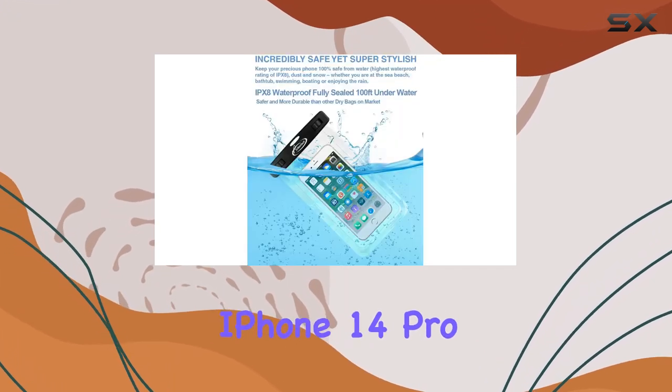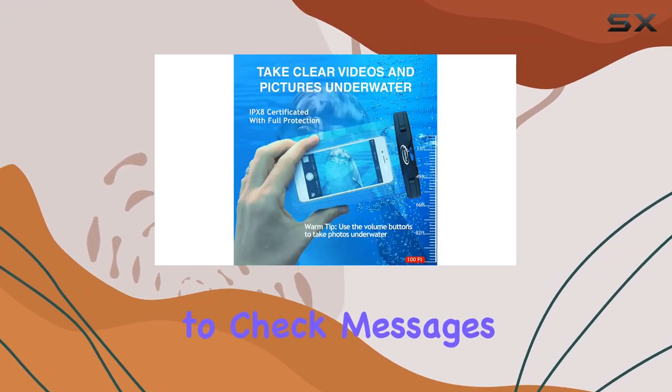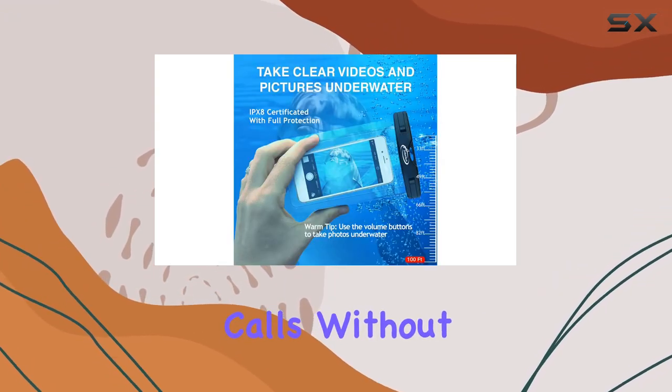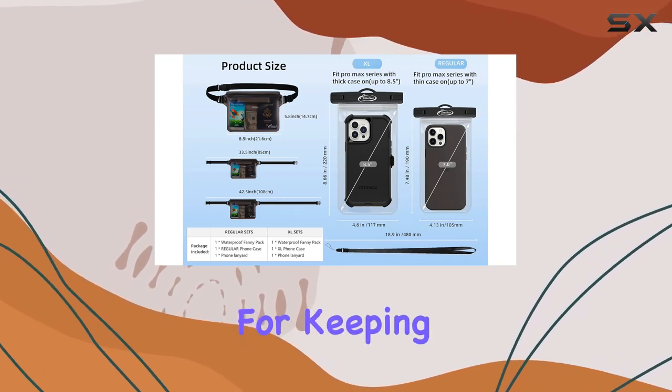The best part — it fits all large smartphones including the iPhone 14 Pro Max. The translucent pouch is touchscreen friendly, allowing you to check messages or even take calls without taking your phone out. Plus, there's an opaque pouch for extra security, perfect for keeping your ID, cash, credit cards, and passports safe.